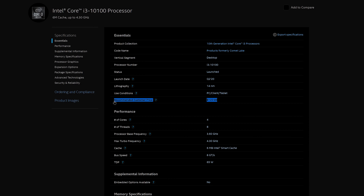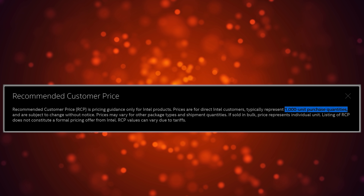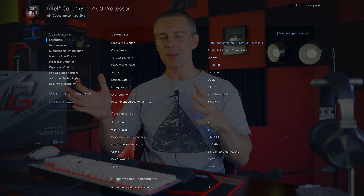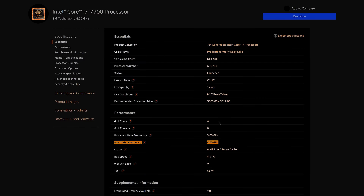The i3-10100 is my favorite pick out of these five CPUs, coming in at a $122 suggested retail price. This pricing on Intel's website tends to come close to what you can expect on American and Australian retail shelves. With a maximum turbo frequency of 4.3 GHz and an all-core turbo above four gigahertz, this i3 is performing similarly to an i7-7700, which was released years ago at a much higher price. The fact that their entry-level CPU is matching previous flagship performance is something both budget builders and competition enthusiasts will love.